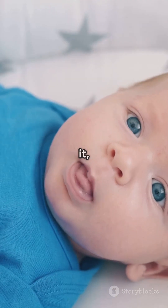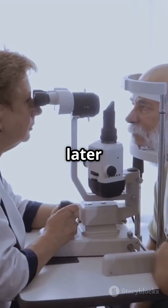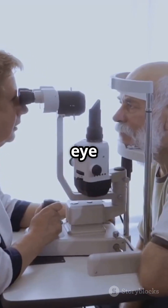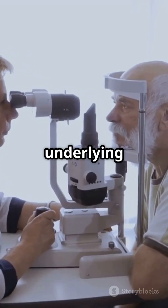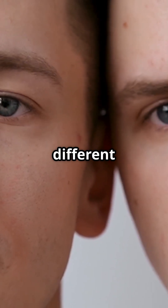Usually if you're born with it, heterochromia is harmless. But if it develops later in life, it's a good idea to see an eye doctor, as it might signal an underlying condition. Cool, right? Now you know why some people have two different eye colours.